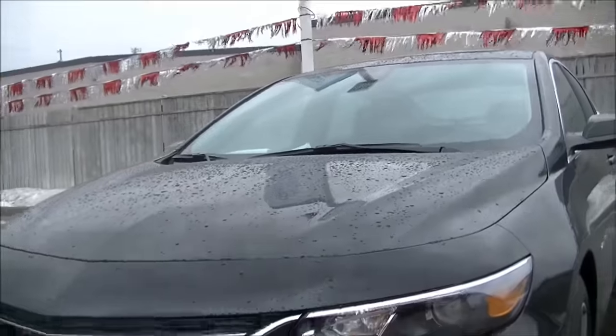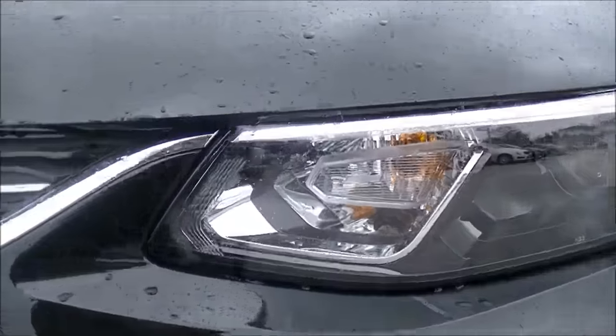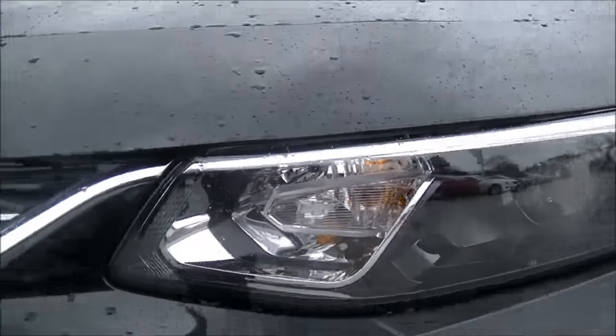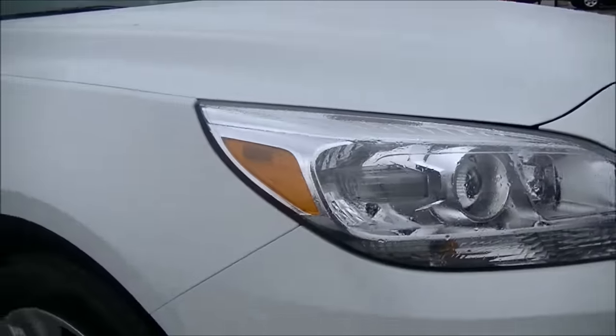One of my favorite features on the new Malibu isn't exactly a feature at all — it's actually a little Easter egg. Hunt in the front lights and you will find a Chevy logo. Very cool. I don't believe that's on the previous model, but if you've spotted one, please let me know.